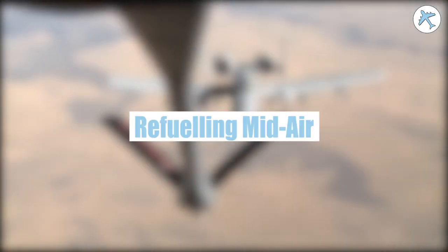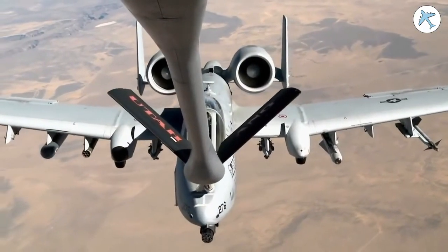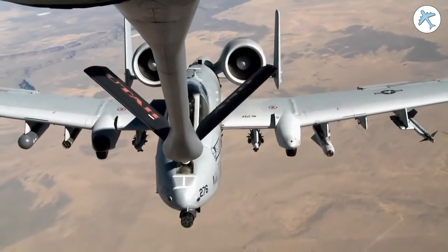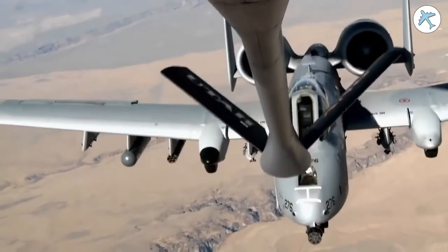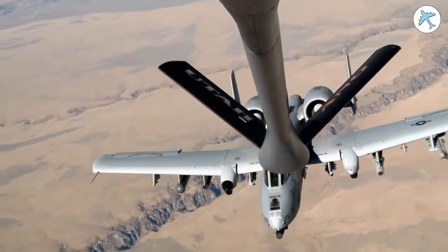This airplane performs the perfect air refueling. Pilot's contact: I got your light and clear — light and clear also, sir. He's dropping down, going to the right.